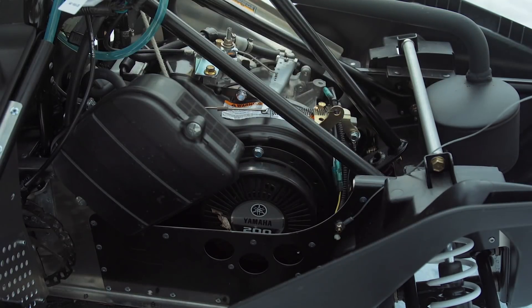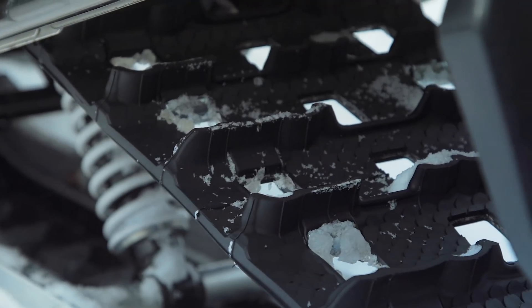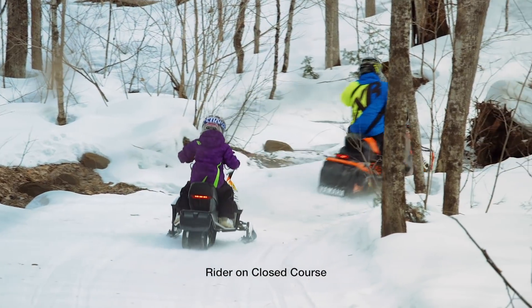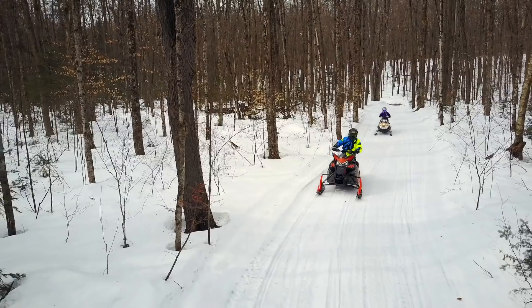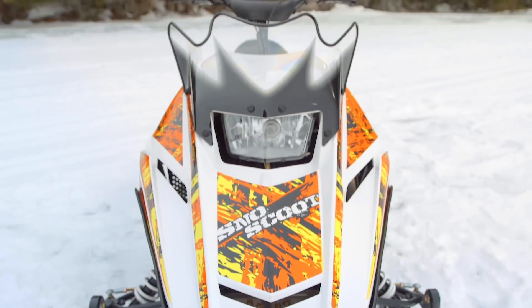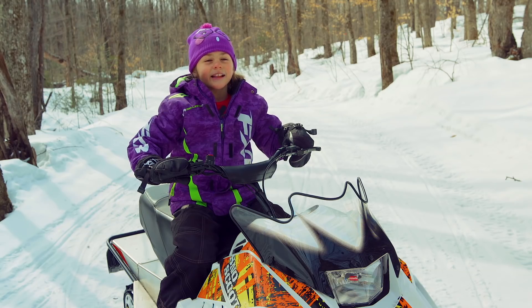Linking the 200cc Yamaha engine with a 2.1-gallon fuel tank and a 1-inch Camso Cobra track, the Snow Scoot will go the distance with ease. With Natalie being a first-time Snow Scoot rider, we wondered how much she liked it and asked for a rating from 1 to 10 to keep it simple. 'Out of 1 to 10, I'd say 10 — it was supercalifragilisticexpialidocious!'